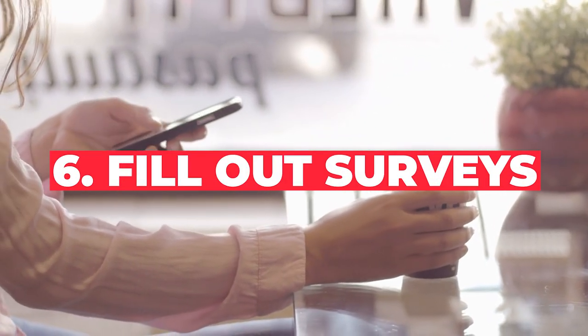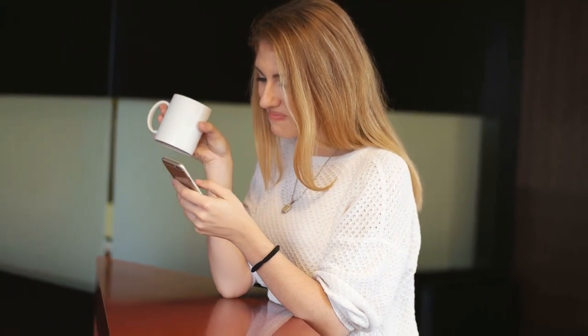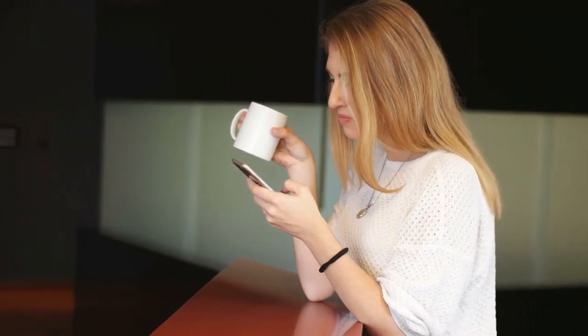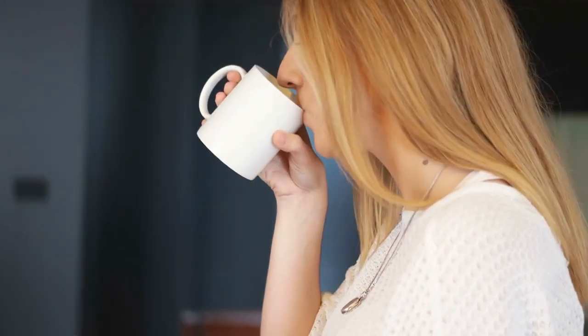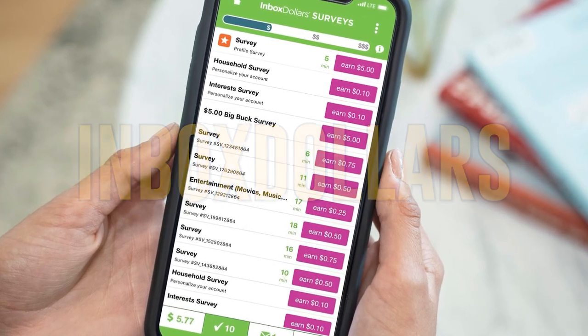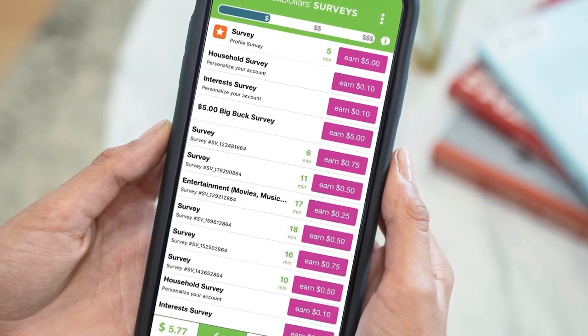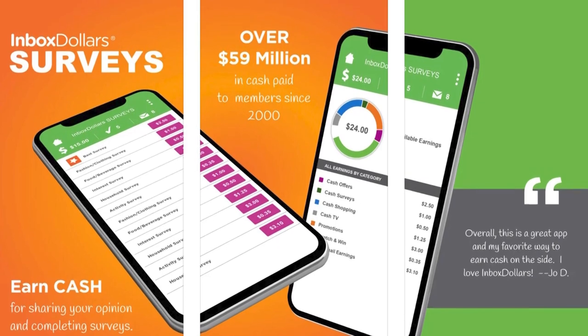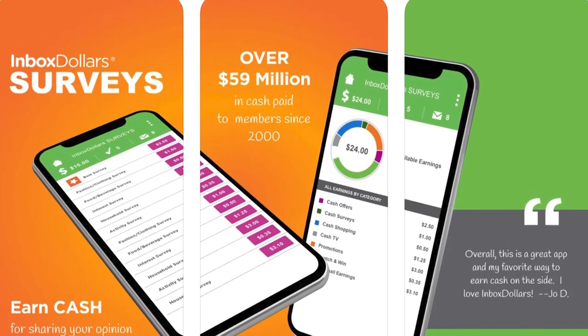Number six: fill out surveys. You've probably heard about surveys before. While they may not be the absolute best use of your time, they might be a good idea if you're stuck in the house, on your daily commute, or waiting in line at the DMV. InboxDollars rewards you for taking surveys, as well as other activities like watching videos, playing video games, and reading emails. In addition to getting paid cash, members also receive perks in the form of coupons and cash back for online shopping.